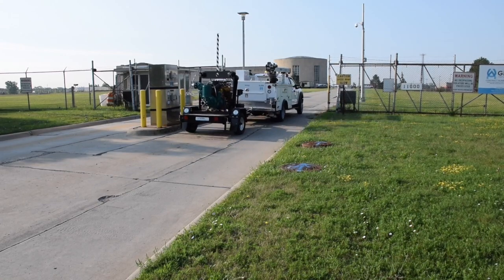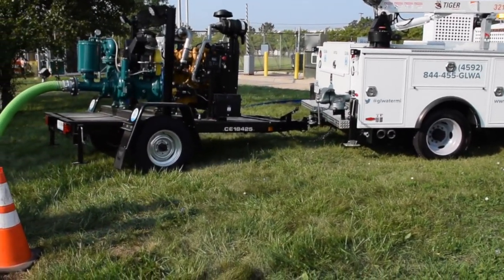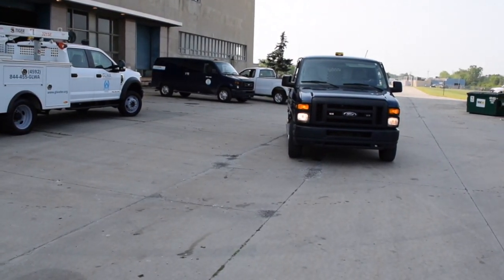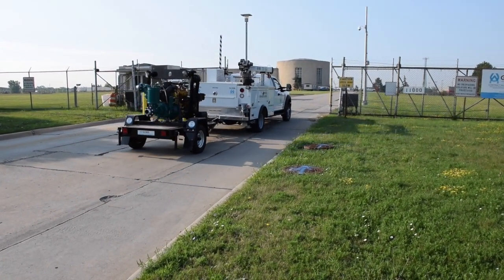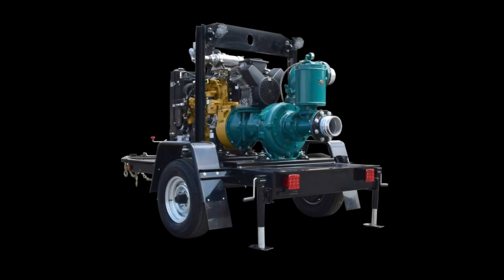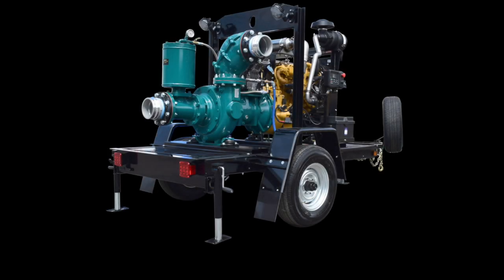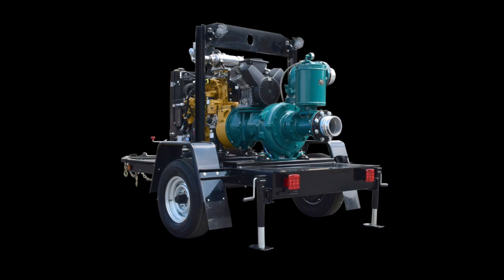Wastecorp Trash Flow TFV Series dry prime pumps were specified by the city to pump up flooded areas during storms, manhole pumping, and dewatering services in and around the city of Detroit. The city specified the Trash Flow model TFV4 with a Tier 4 Final CAT diesel engine that can pump up to 1,700 gallons per minute and up to 150 feet of head.